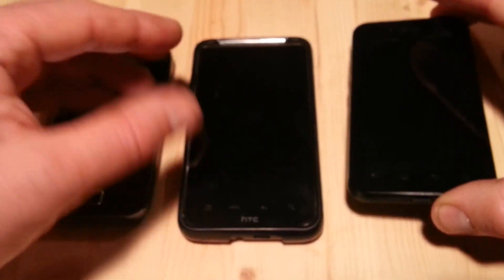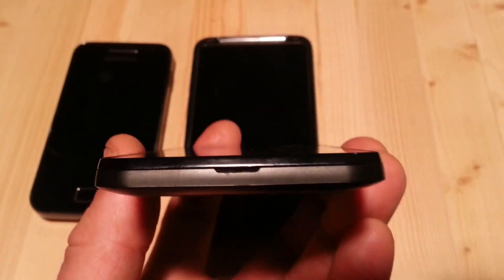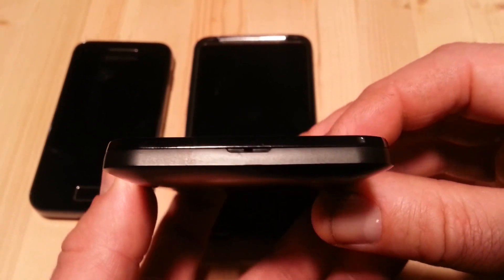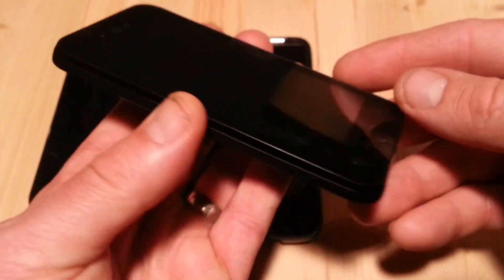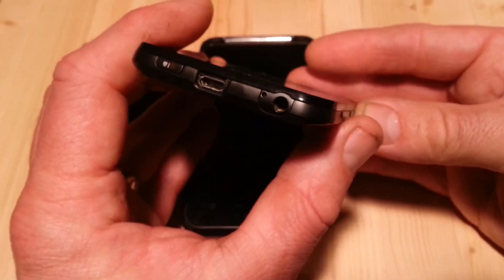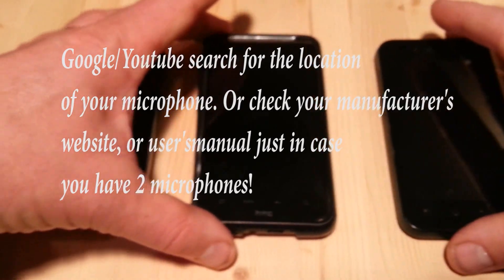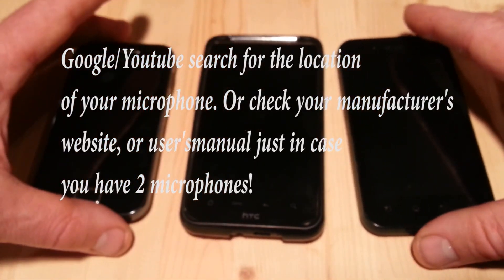So there's no need to poke deep into the hole and risk damaging the microphone itself. One important note: most phones now have two microphones, so be sure to check both of them. If you are unsure of their locations, please check your manual or your manufacturer's website for that information. If other people can't hear you talk when you're on your phone, be sure to check your microphone area and make sure it is clean.